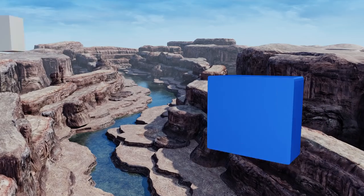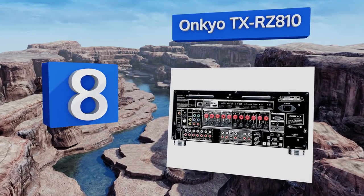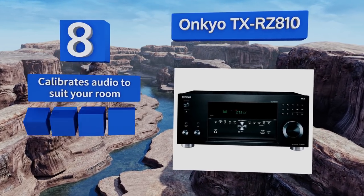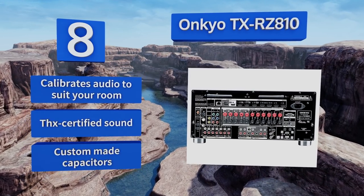Coming in at number eight on our list, the back of the Onkyo TX-RZ810 may look confusing and intimidating at first, but that's only because it supports nearly every type of connection you can dream of. Once you've figured out how to set everything up, you'll enjoy impressive audio quality. It calibrates the audio to suit your room and features THX-certified sound and custom-made capacitors.